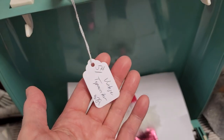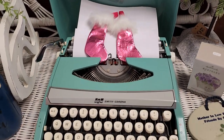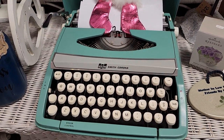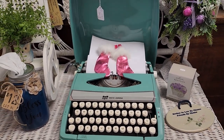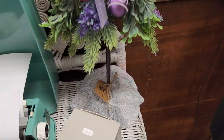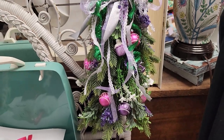Look at this vintage typewriter. Who out there remembers typing on a Smith Corona? And if it was electric, it was even better - I know I did. And I love this little purple and pink Christmas tree. Those are my colors.